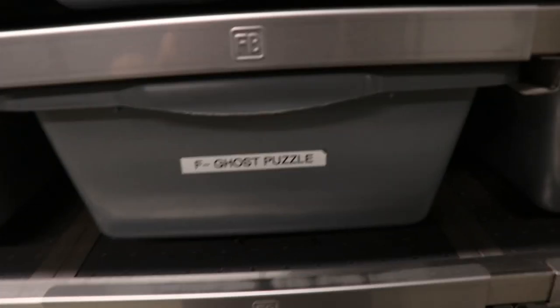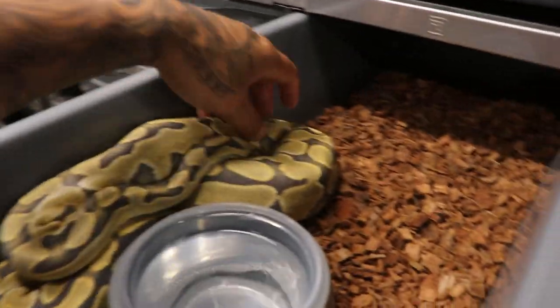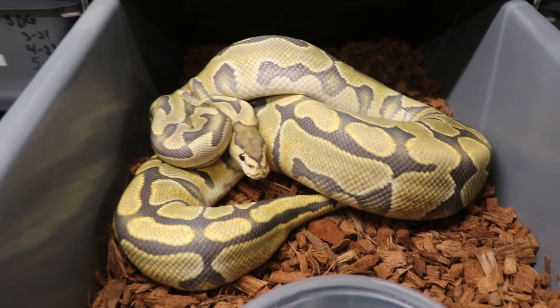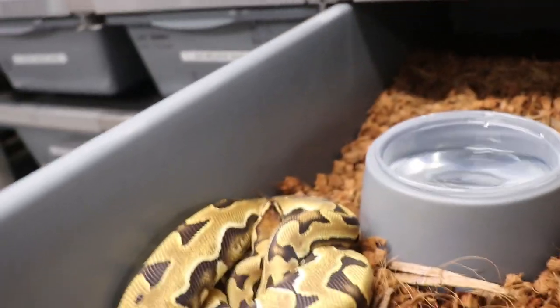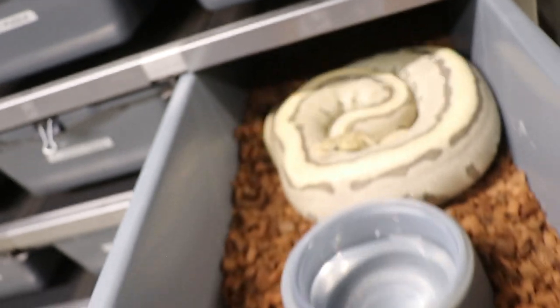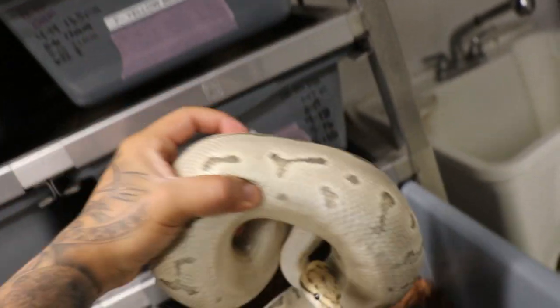Hypo puzzles, let me tell you, these things seriously look great as they get older. Check this one out — look at her, she looks good. Come here, hypo puzzle girl. Look at that, that's some quality right there. And then we have another puzzle hypo from that same female — this is what we got last year from that same female we just cut the eggs from. Look how big they got!